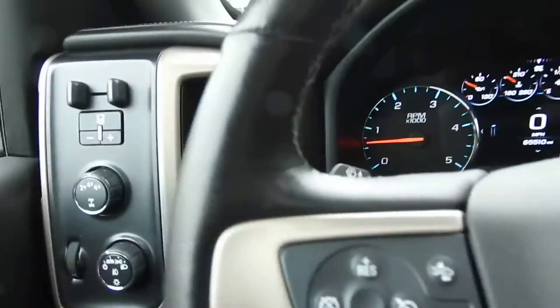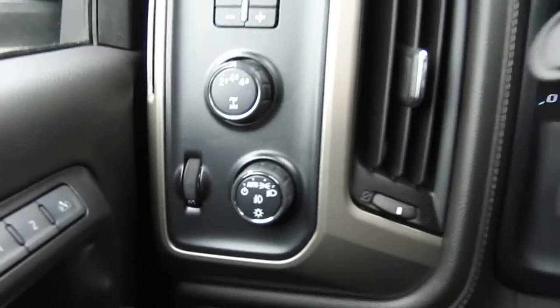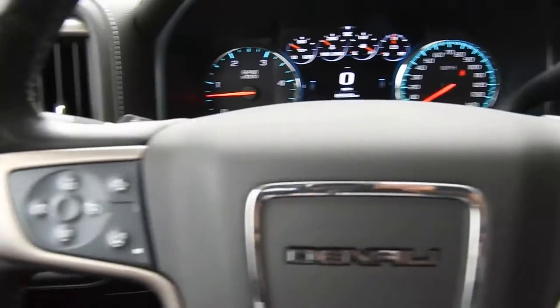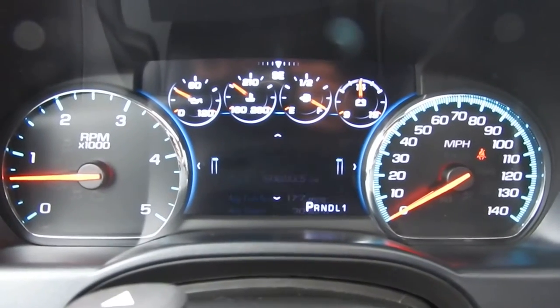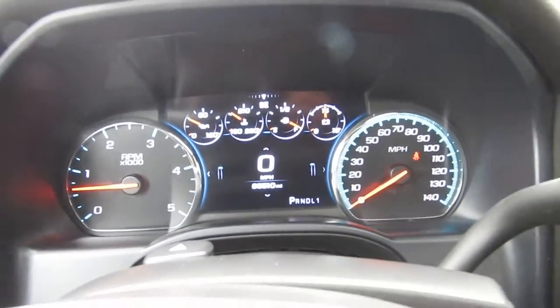Go ahead and step on inside here. To the left of the wheel you get your trailer brake controller, 4WD and your lighting controls. You do have some functionality on the wheel itself. To the left side you have your cruise and your heated wheel, forward collision alert. On the right side you have buttons for your phone, as well as buttons to operate the center screen between the gauge clusters and tons of vehicle information to scroll through. You've got 65,510 miles on this Sierra.